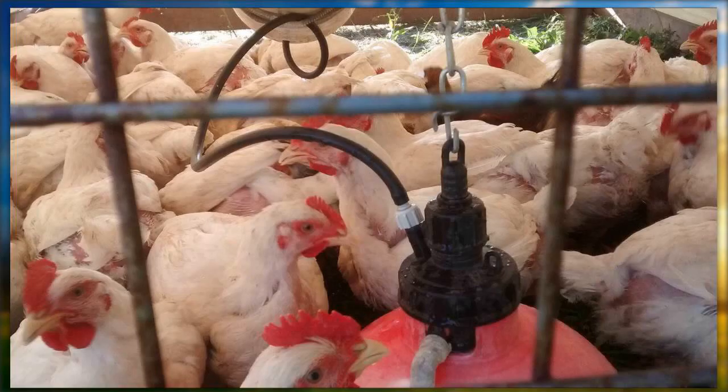This is our meat birds. This is a bell drinker. I've discontinued using those because the birds will get under them and drain the water supply out. On a hot day, everybody knows what happens when your chickens don't have water. These are probably eight-week-old broilers — they're ready to harvest. That system works out pretty well.